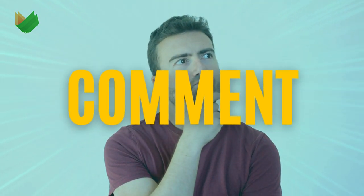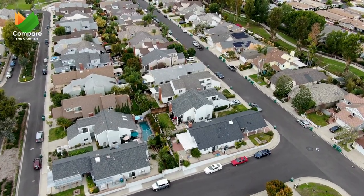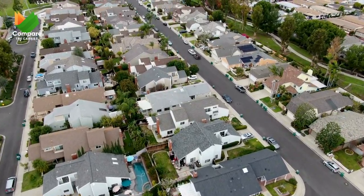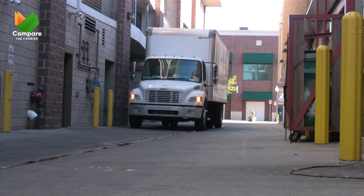I know you might have specific questions about your unique situation — that's why I encourage you to leave a comment below with any lingering document-related concerns. I'll do my best to answer them all.